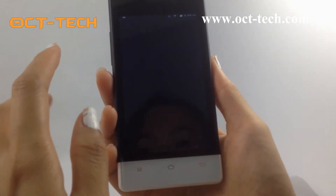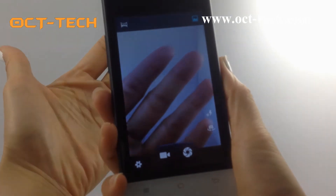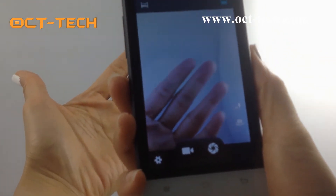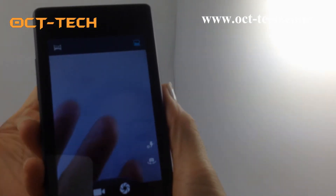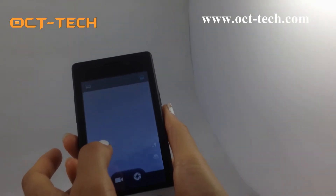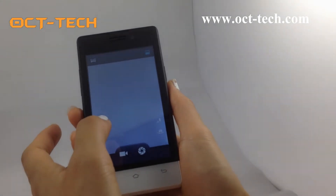Let me check its camera. It can auto-focus, very clear. It has a built-in 2 megapixel rear camera. The front camera is 0.3 megapixels.